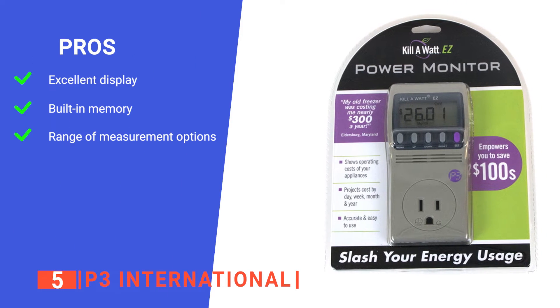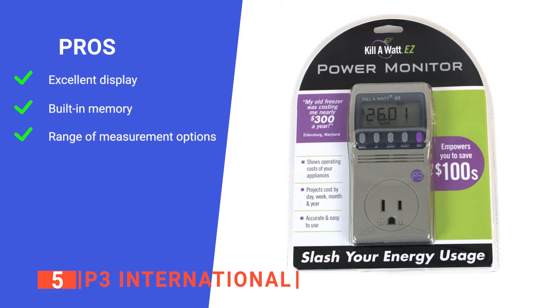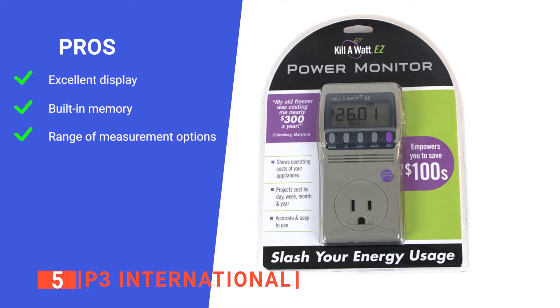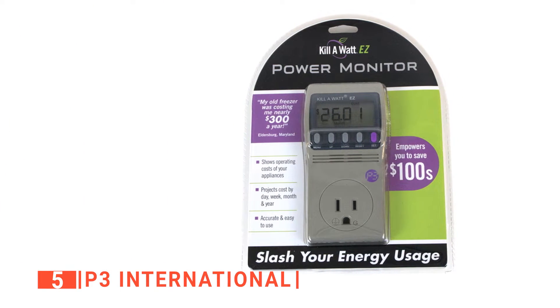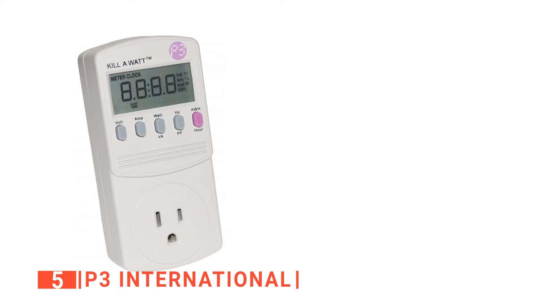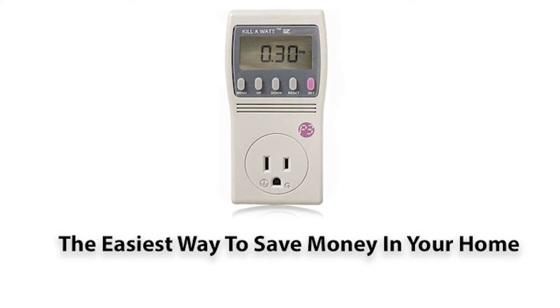Its pros are: it has a large LCD screen which helps you to see the numbers clearly at a glance, it has an internal memory device that stores all your accumulated data, and it provides eight critical units of measurement. However, its reset button can be tricky to use sometimes. The P3 International is great because it is easy to use and suitable for a family on a budget.